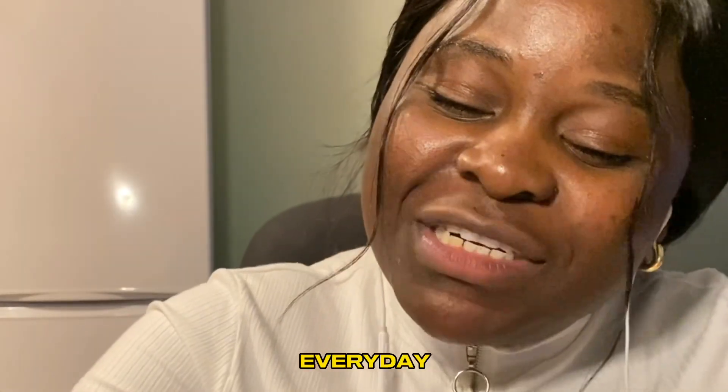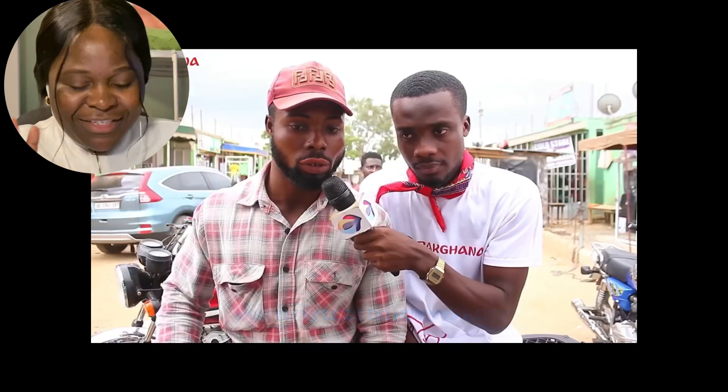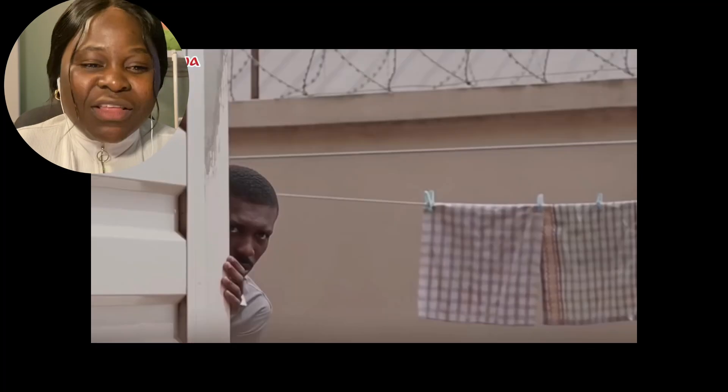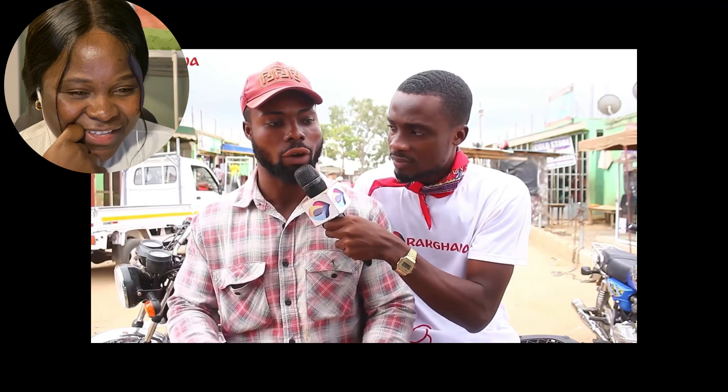Madness be happening every day. How many legs do humans have? Two, no doubt about it. Yes! How many feet do humans have? Also two. Good. What is the difference between legs and feet? The foot is the lower part of the leg which has a pivot that helps support the leg so we can walk or stand freely without falling. So intelligent!